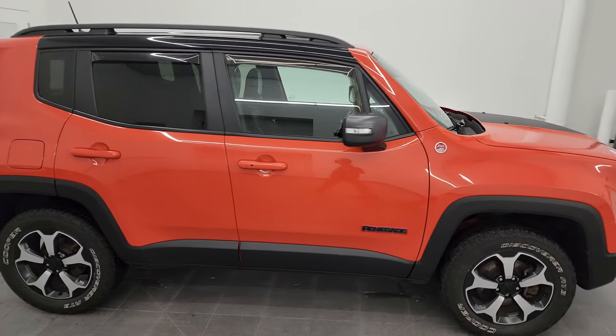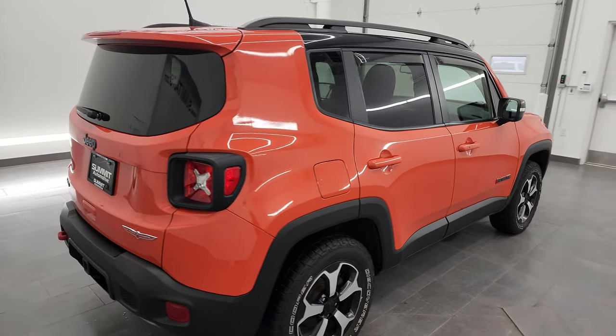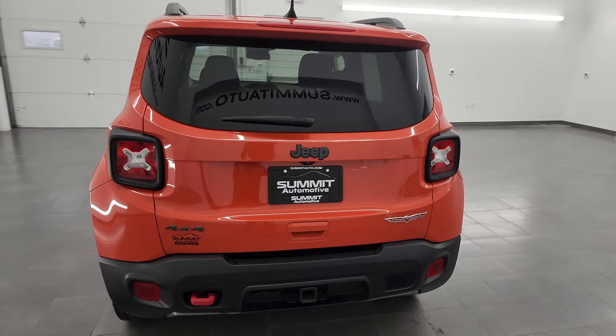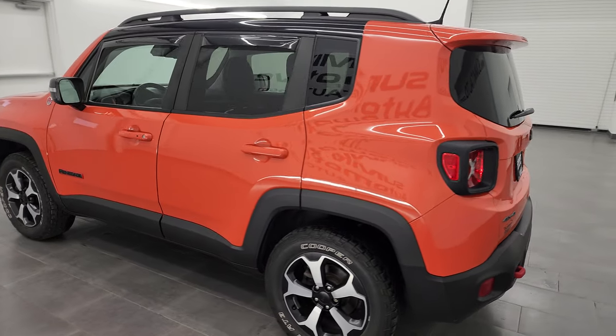Hey, this is Brett and this 2019 Jeep Renegade Trailhawk is stock number 13403ZA. I am here at Summit Automotive in Fond du Lac, Wisconsin — your new and used Jeep and Jeep Renegade headquarters.